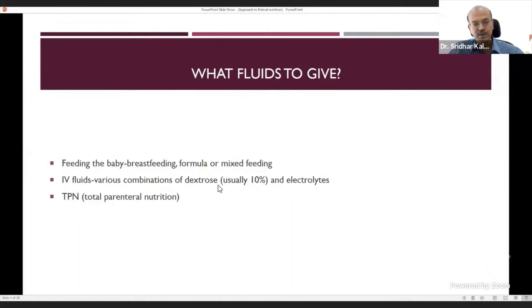For IV fluid, we usually start with 10% dextrose unless it's an extreme premature baby with hyperglycemia, adding electrolytes — sodium, potassium, calcium — or a combination like isolyte for maintenance. In very low birth weight babies, total parenteral nutrition is important to prevent catabolism when milk is not available. You need both protein and lipids; giving protein alone means it will be used for calories rather than its intended purpose of body repair and growth. Lipids are needed as a calorie source to preserve protein function.